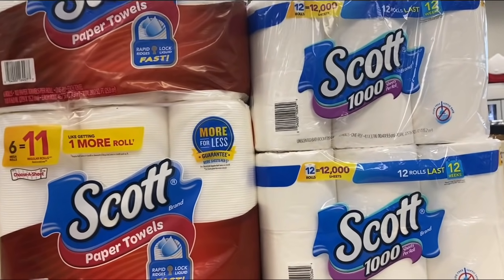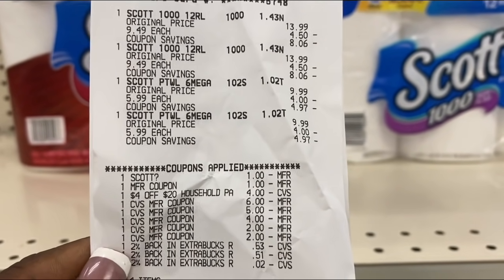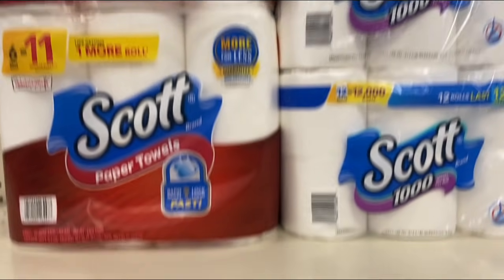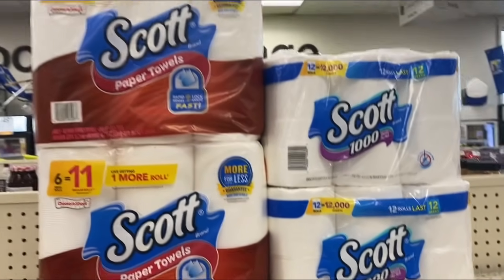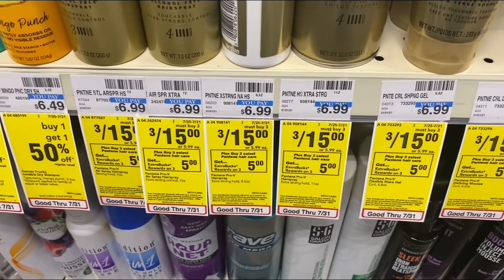I'm back with the spend-$30 deal. Here is my receipt — everything came off. I used some of my ECBs and the total came down to $5.06, and I got back a $10 Extra Buck. I'm also going to submit my receipt to Fetch Rewards and get back a total of 2,000 points.